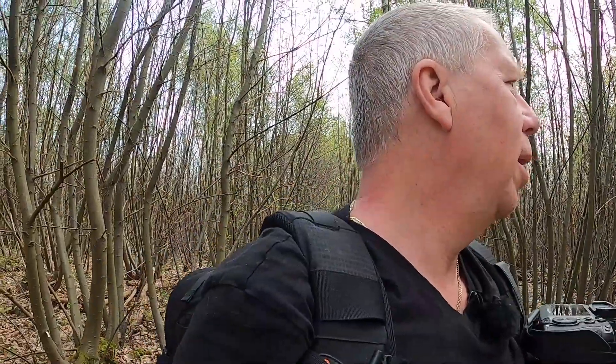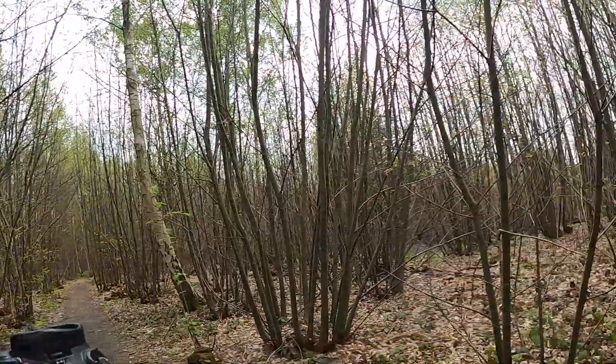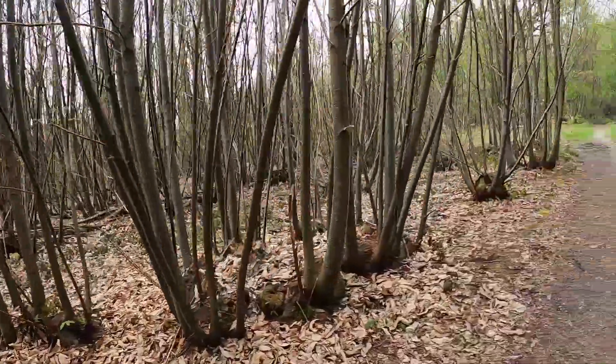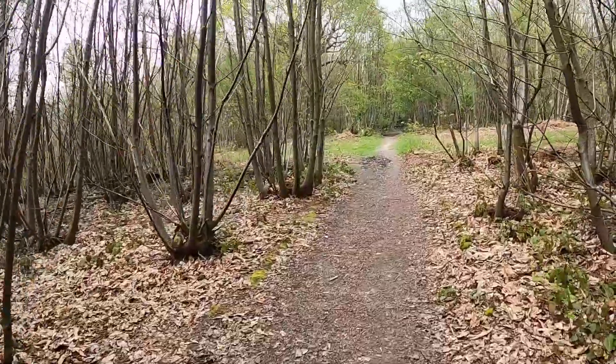A squirrel running through the woods there, just darting over the back of those logs. Dogs would have loved that.